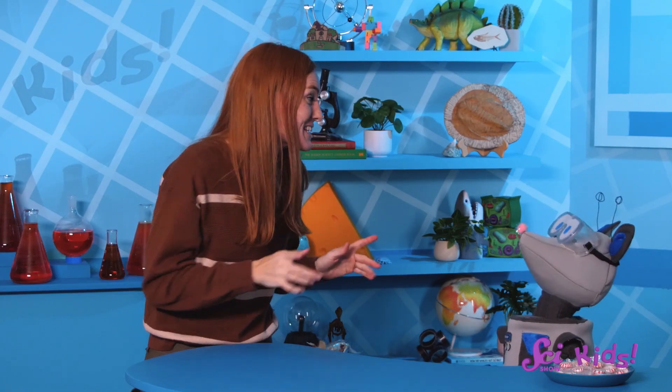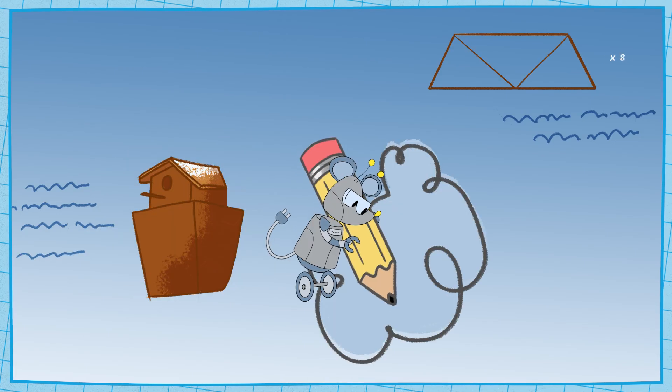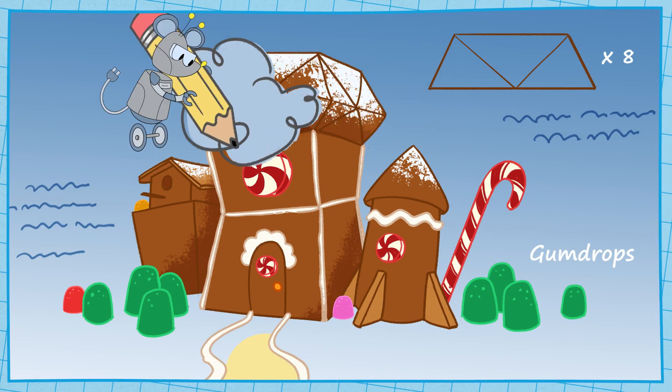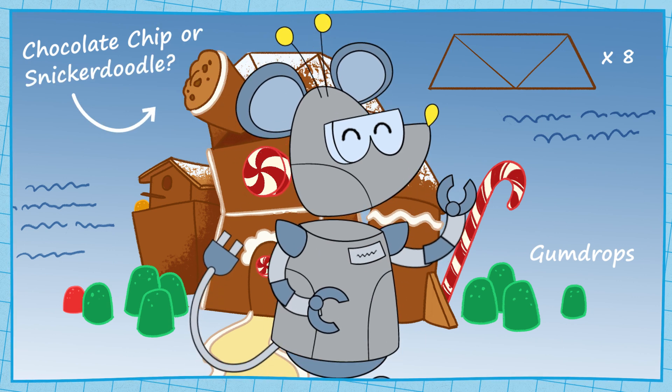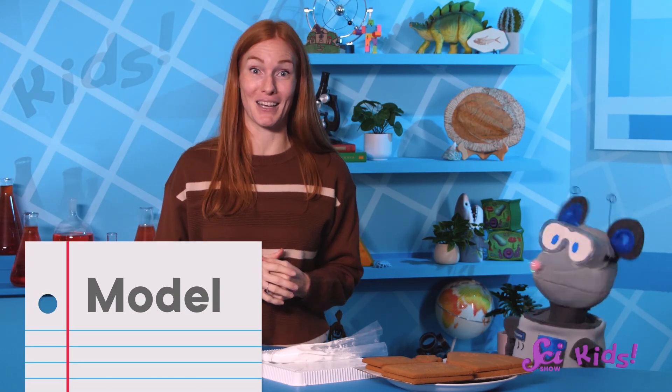So what do you say, Squeaks? Let's put on our engineer hats and draw a picture of the pieces we need. We have a drawing, or model, of what our gingerbread fort might look like when we're done building.